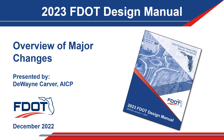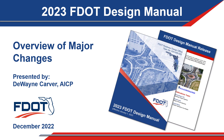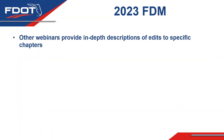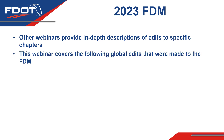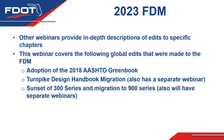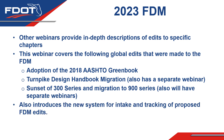2023 FDOT Design Manual – Overview of Major Changes, presented by Dwayne Carver, AICP. Other webinars will provide more in-depth descriptions of edits specific to the 2023 FDM chapters. This webinar is designed to cover the following global edits: the adoption of the 2018 AASHTO Green Book, the Turnpike Design Handbook Migration, the sunset of the 300 series and migration to the 900 series, and a new system for intake and tracking of proposed edits to the FDM.